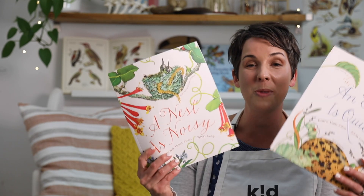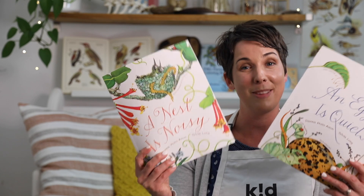I love the work of Diana Hutts Aston and Sylvia Long. The book series is gorgeous, and if you don't have some of these books, I highly recommend getting your hands on them.